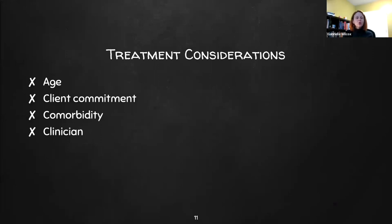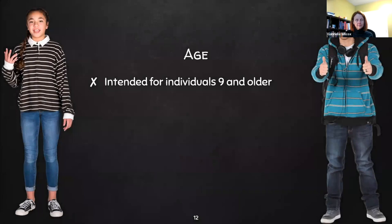There are some treatment considerations in who we do this treatment with. These include age, client commitment, comorbidity, and clinician characteristics. Generally, this intervention is intended for individuals nine and older. This isn't a hard and fast rule, but younger children often struggle to identify their premonitory urges — the feelings in their body that tell them they need to tick. When individuals can't identify those urges, it's hard to use the habit reversal. Additionally, this is a lot of work requiring significant commitment and effort from the client and, for children, their parents as well.